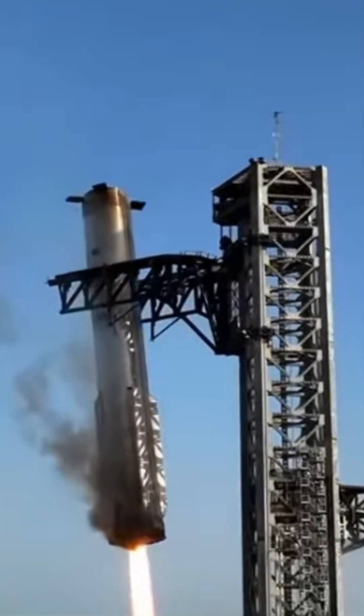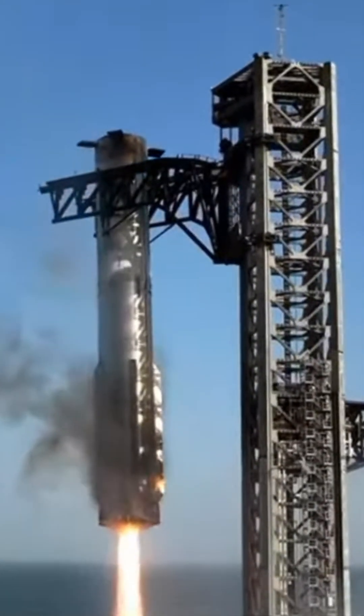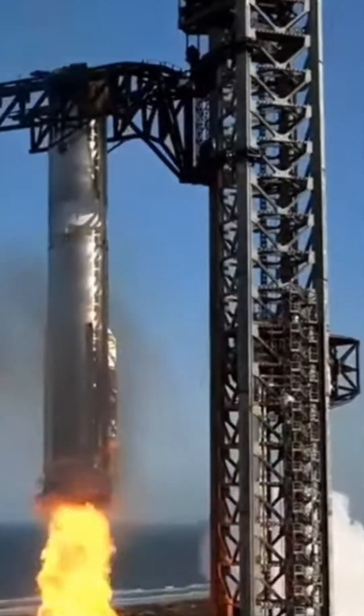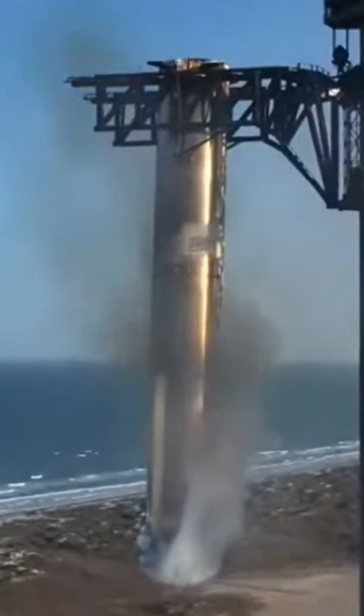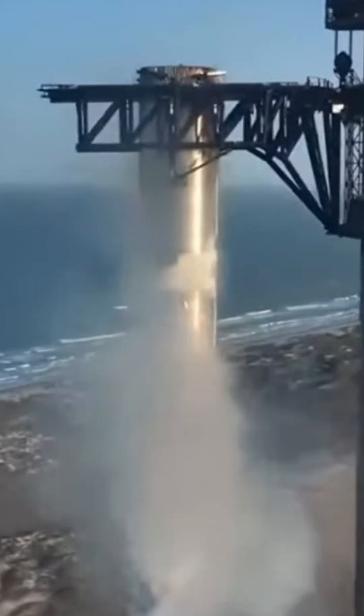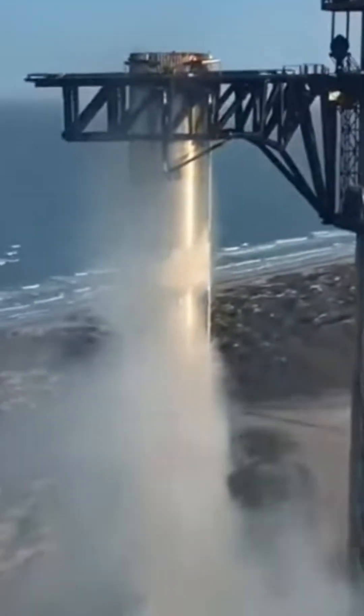What an incredible sight to see the Super Heavy booster gliding down into the chopstick arms once again — stuck the landing! Wow, that will never get old.